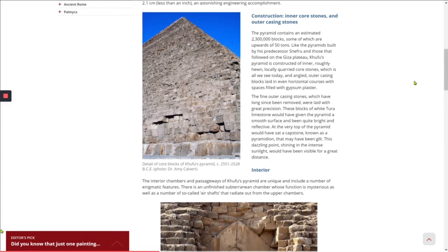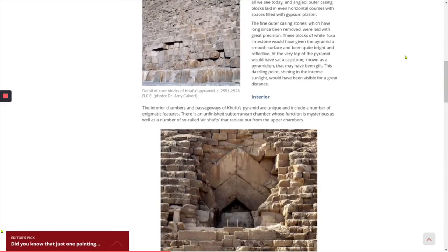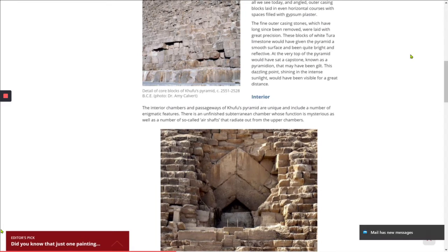Those core stones, which is all we see today, are covered in angled outer casing blocks laid in even horizontal courses, with spaces filled with gypsum plaster. The fine outer casing stones, which have long since been removed, were laid with great precision. These blocks of white Tura limestone would have given the pyramid a smooth surface and have been quite bright and reflective. At the very top of the pyramid would have sat a capstone, known as a pyramidion, that may have been gilt — a dazzling point, shining in the immense sunlight, visible for a great distance.